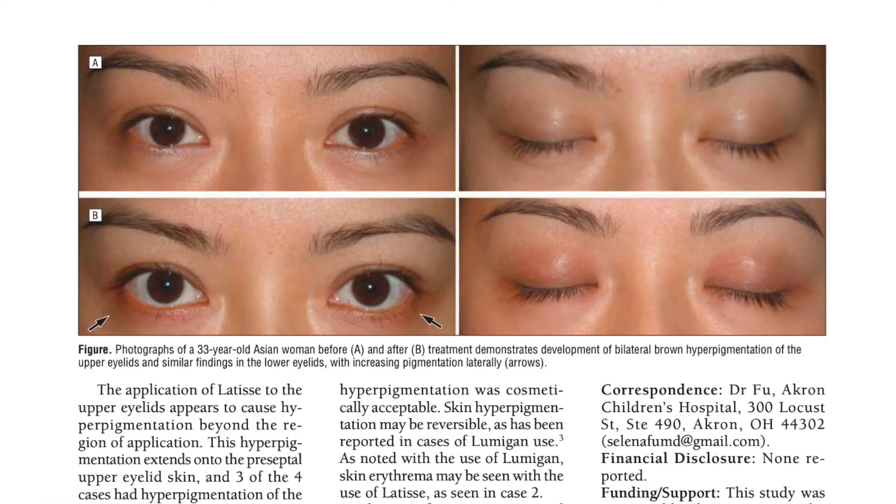The drug name for Latisse is bimatoprost, and it was originally made for glaucoma — to lower eye pressure and increase natural fluid in the eye. But this drug is also known to cause hyperpigmentation, which is why there's a warning that using it on your eyelid can cause a darkening effect.